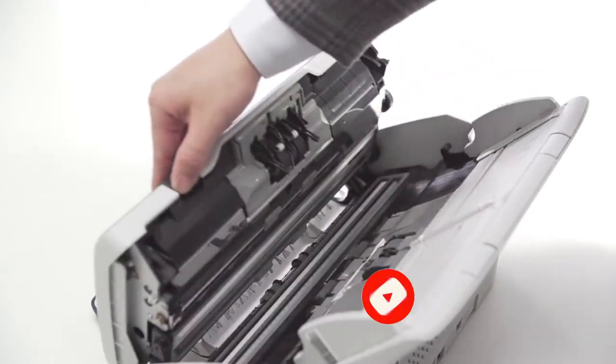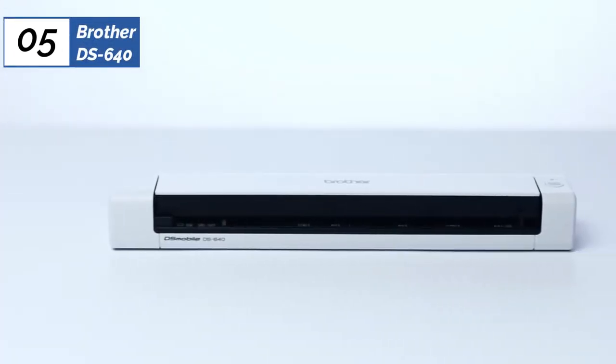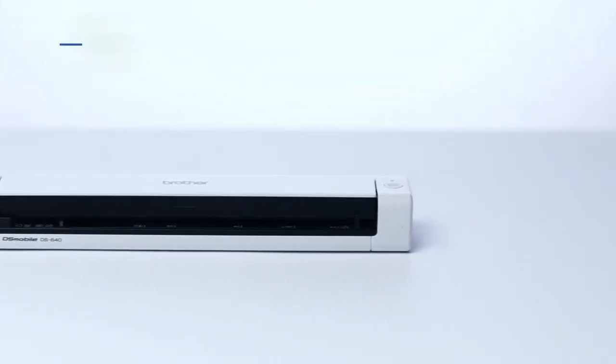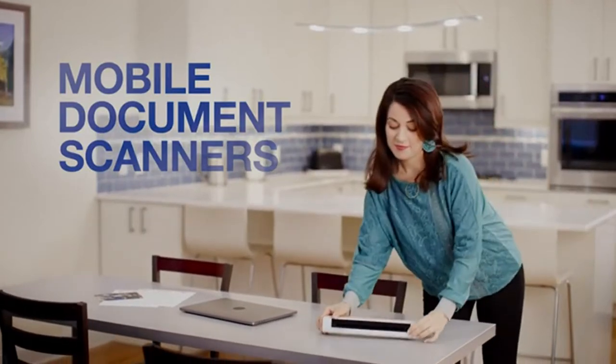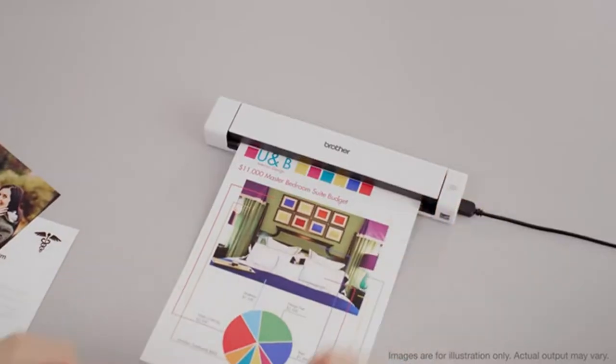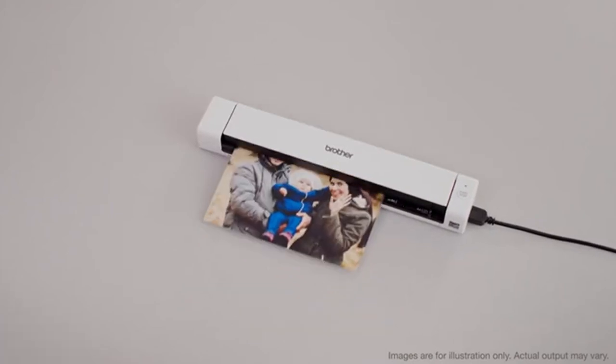Now let's get started. At the fifth position of our list, we have the Brother DS640, known as the best budget scanner available in 2023. For most, the ideal scanner can quickly and conveniently digitize a short document or receipt whenever needed and then easily be tucked away until it is needed again. If you're one of these users, it's hard to beat the Brother DS640.